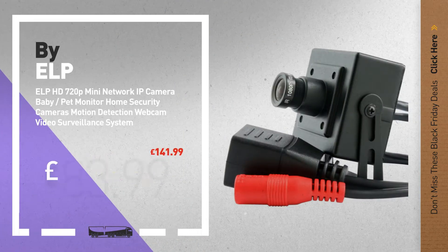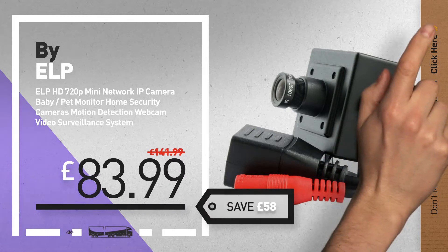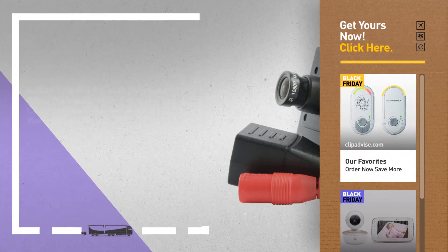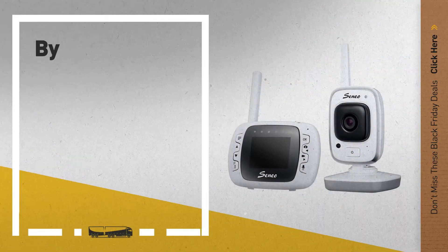Number 9, by Elp. Get these great Black Friday deals now — click the circle for real-time updates. Number 9, by Benio.